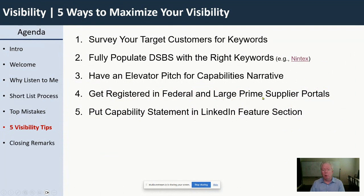The fourth tip: get registered in the supplier portals that are out there. Large primes and federal agencies have supplier portals just like DSBS. Sometimes they look there first, then go to DSBS. Sometimes large companies like Boeing pull data from DSBS and SAM into their own portals. Make sure you're registered. Go to www.govconchamber.com — I have a directory there with links to all these supplier portals. Download it for free and get yourself visible with agencies and large primes.